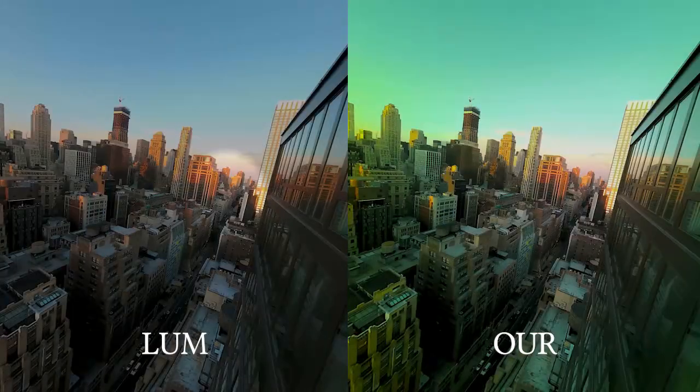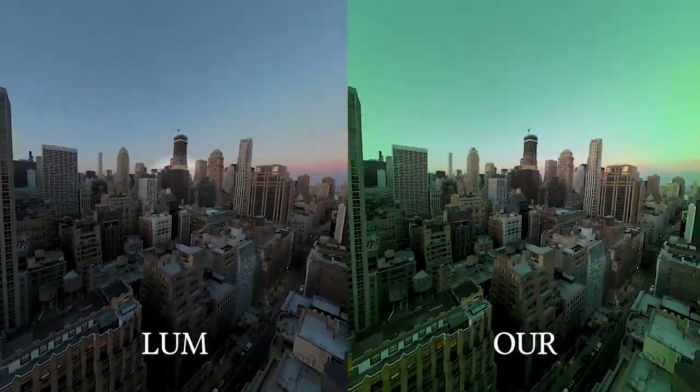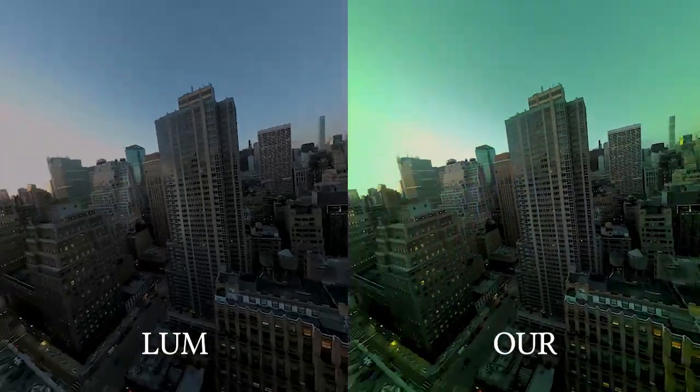We compare our model's results to the luminous-based filter result we described in our paper. The effects of the luminous-based filter are noticeable by a majority of participants.